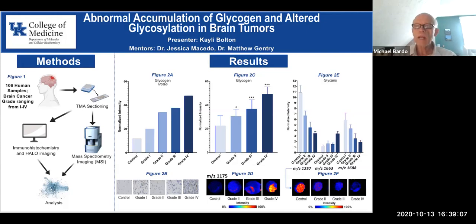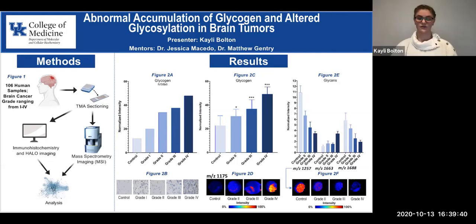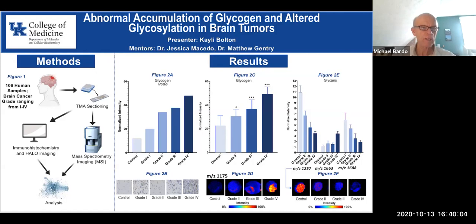I was curious about the grading from 1 to 4 — were the samples already graded when you received them? Yes, we received them from collaborators so the sample preparation took place before we got the samples. What would be used as a control for comparison? The controls varied throughout the study; particularly in analyzing with the HALO imaging software, some examples would be samples taken from breast tissue or different organs.